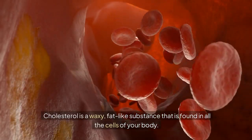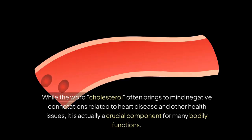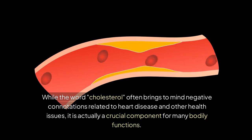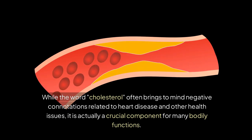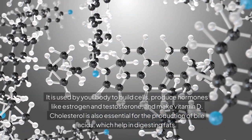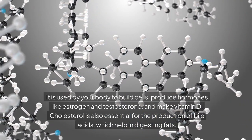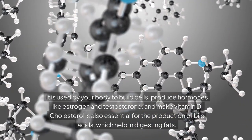Cholesterol is a waxy, fat-like substance found in all the cells of your body. While the word cholesterol often brings to mind negative connotations related to heart disease and other health issues, it is actually a crucial component for many bodily functions. It is used by your body to build cells, produce hormones like estrogen and testosterone, make vitamin D, and is also essential for the production of bile acids, which help in digesting fats.